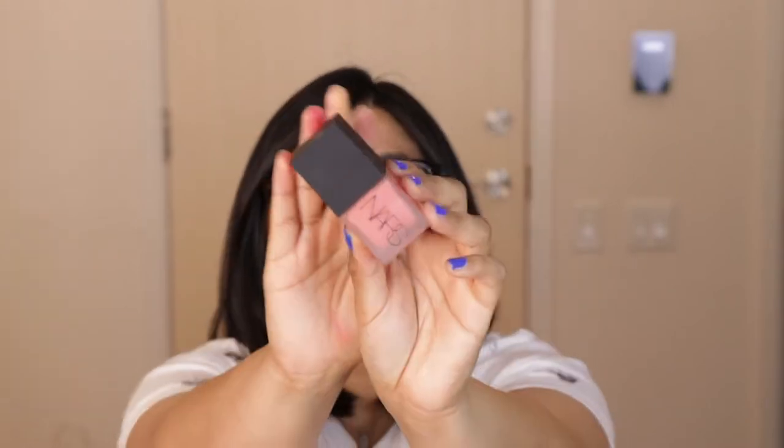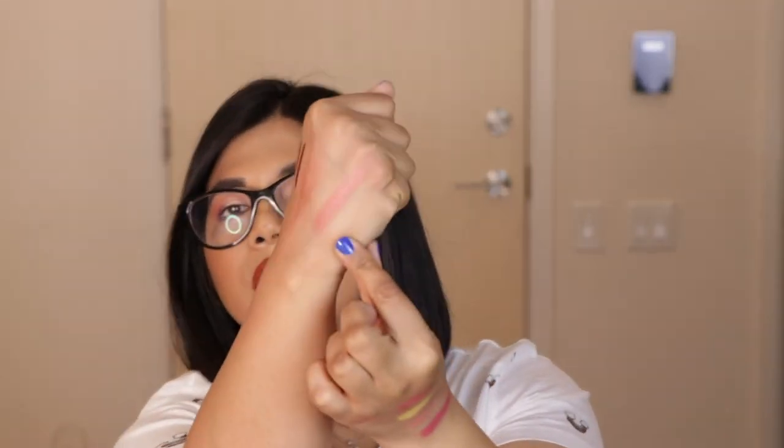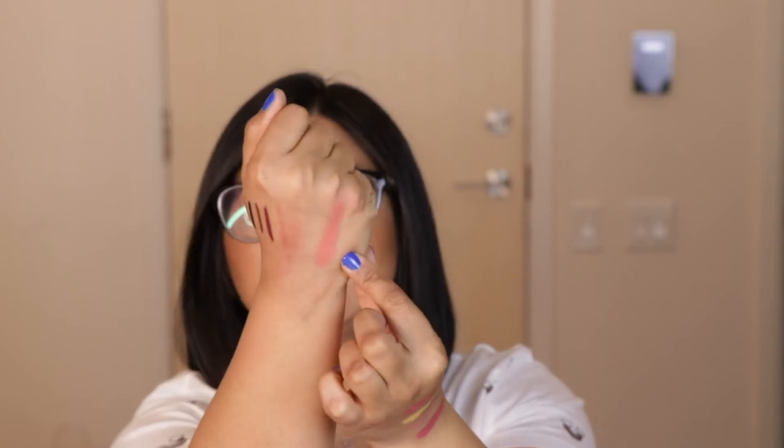Next is a NARS liquid blush in the shade Torrid. The packaging is super cute — a tiny little bottle with a very liquidy consistency. The shade is a beautiful coral that isn't too corally but very natural-looking, giving you a beautiful flush of color. It lasts for a really long time and you can blend it with your fingers or a beauty blender. The swatch is a really pretty shade.